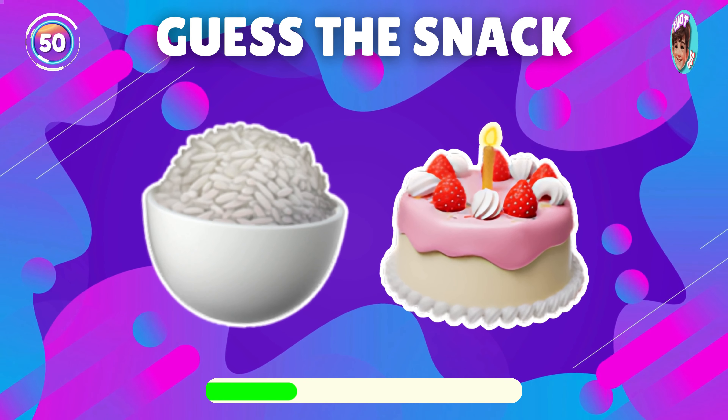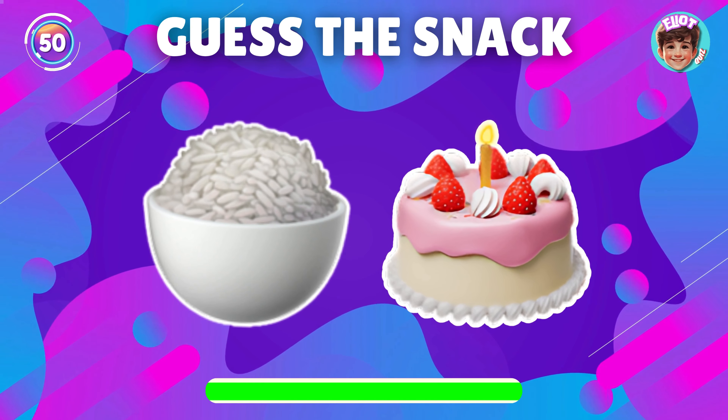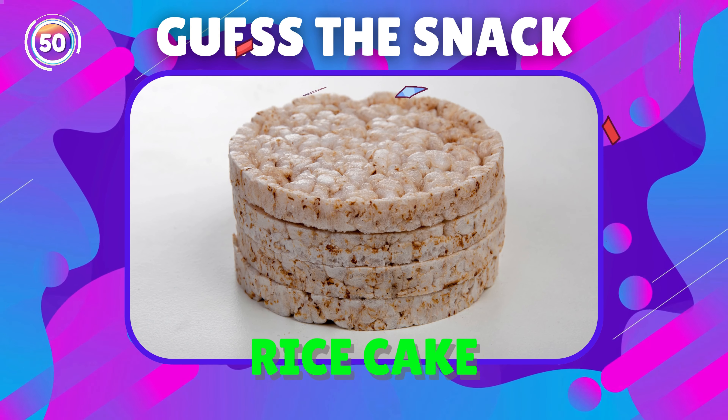Guess the snack by emoji. Great, it's rice cake.